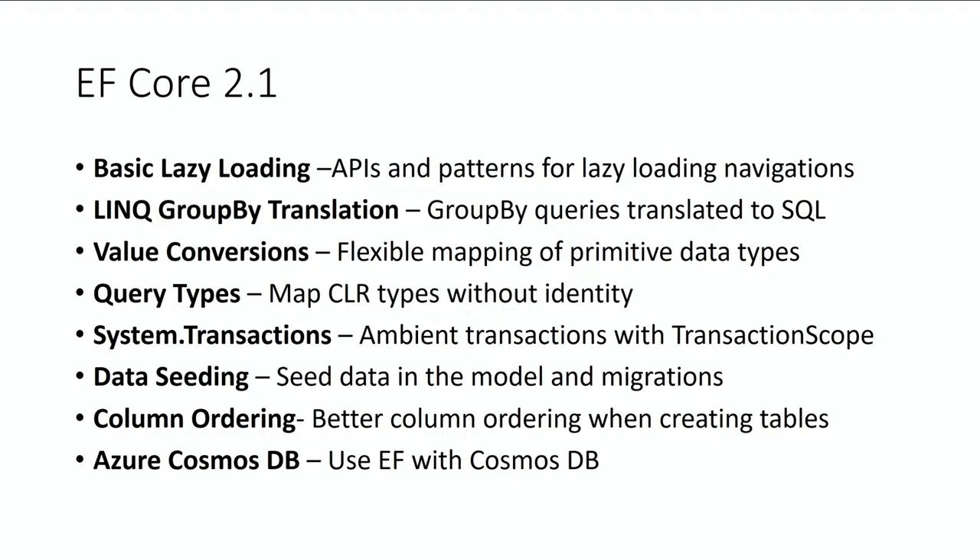Column ordering is a back-compat feature where people want the columns in a table created in a sensible order — typically keys first, then in the CLR type property order that they define, the way they wrote their C#. Previously we were alphabetizing them, and we're going to use a convention to put them in a different order that makes more sense.